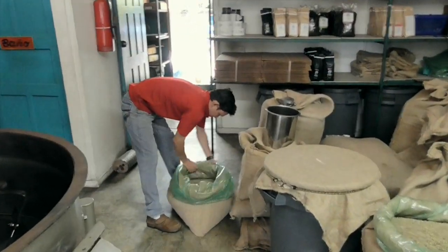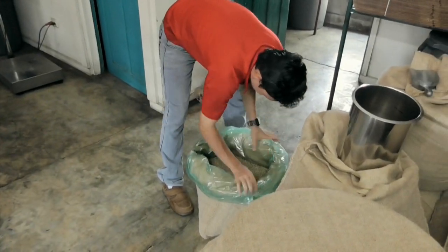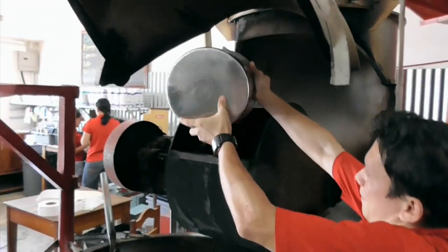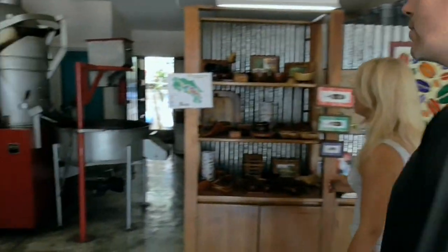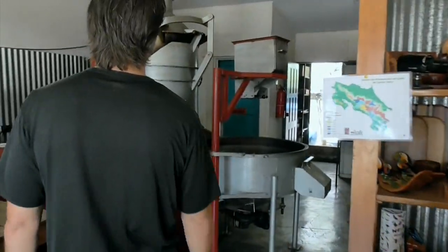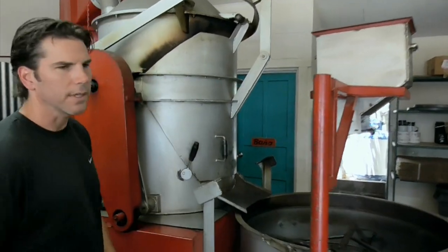We're very excited for those to come out. We're always searching for local ingredients — that is our number one goal. Let's take a look at your roaster. This is fascinating over here. This is almost an antiquity these days. This was custom built back in 1994 specifically for this location.